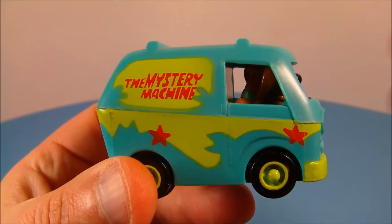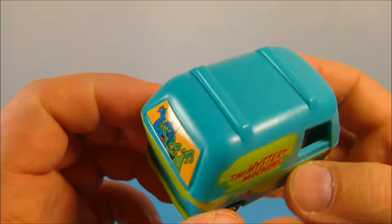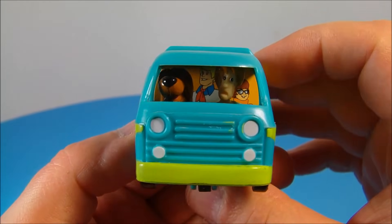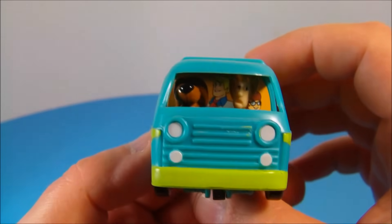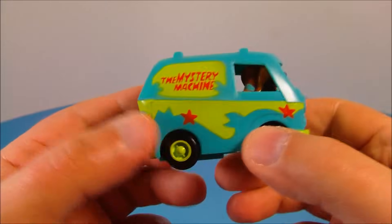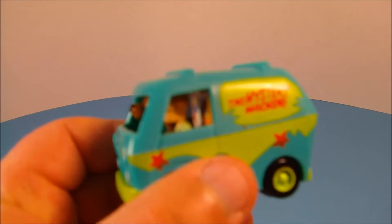Up first is the Mystery Machine. Now this takes me back. I loved Scooby-Doo when I was a little kid. In the back there you can see Velma, Fred, and Daphne, and then there's Scooby-Doo and Shaggy in the front. Just love this thing. So the gimmick is it has a little pullback feature. Let's pull it back and let it go. Very nice. Love it.